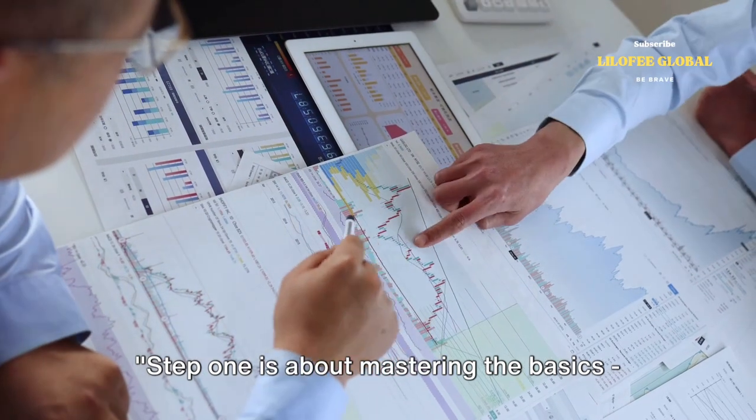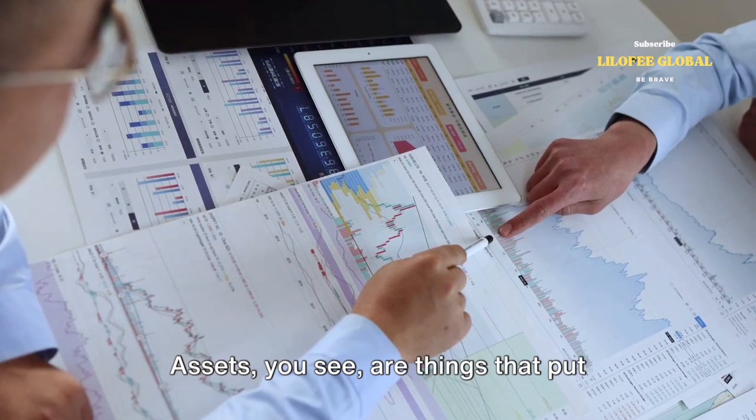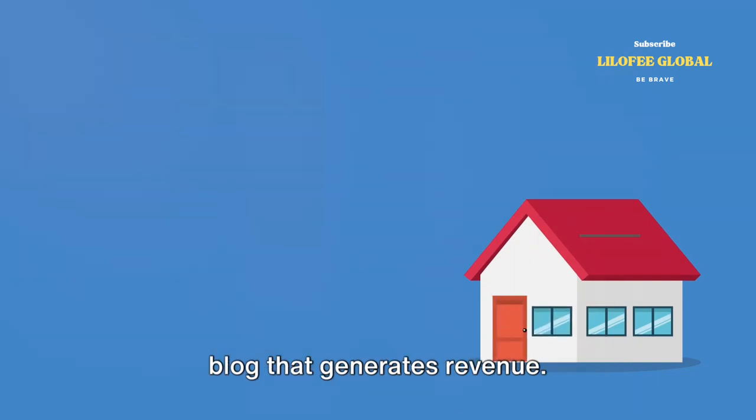Step one is about mastering the basics: understanding assets and liabilities. Assets are things that put money in your pocket. They can be anything from stocks, bonds, and real estate properties to a business or a blog that generates revenue.